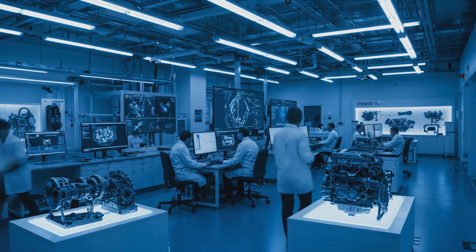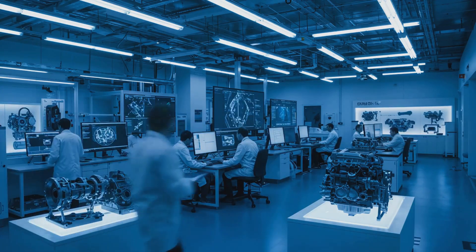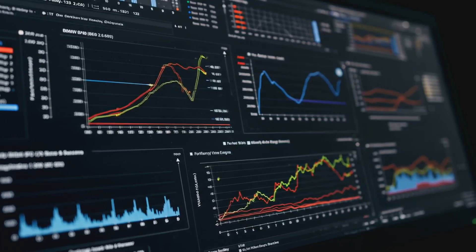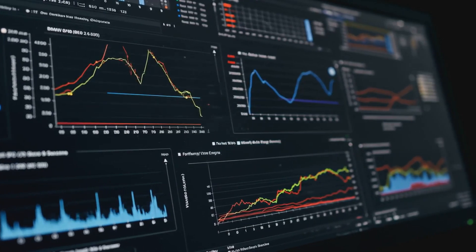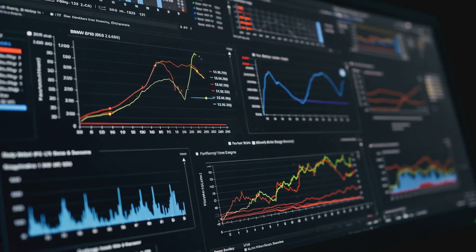Its power output is particularly notable, given its relatively small displacement and efficient design. Compared to other engines, the B58's performance is a testament to BMW's engineering prowess, demonstrating a deep understanding of what makes a great engine.